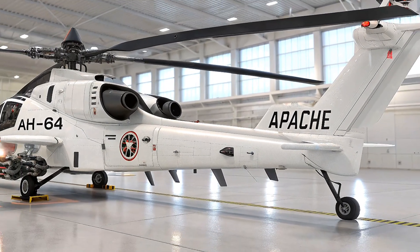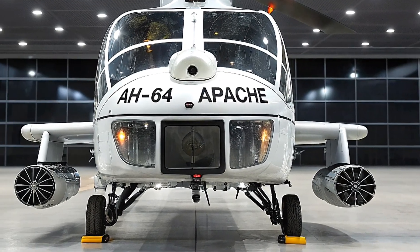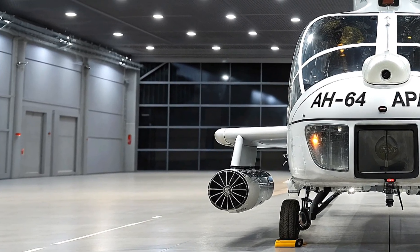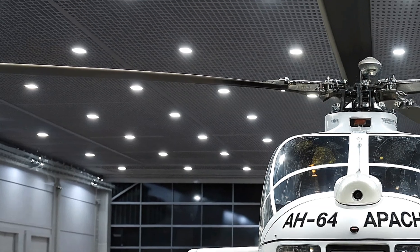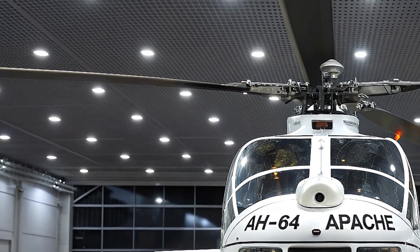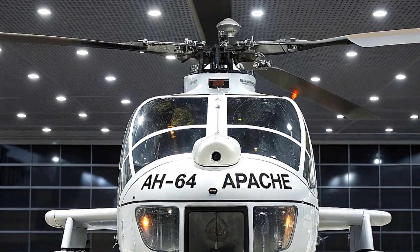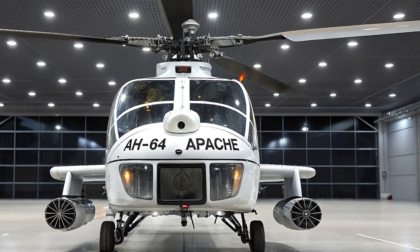In conclusion, the 2026 AH-64 Apache attack helicopter is not just an upgrade — it's a transformation. With increased firepower, smarter systems, better survivability, and cutting-edge connectivity, this machine represents the future of rotary wing combat aviation. It's a perfect example of how legacy platforms can be reimagined for next-generation warfare, combining proven battlefield performance with the latest in aerospace technology.